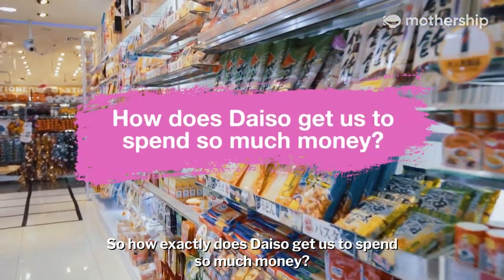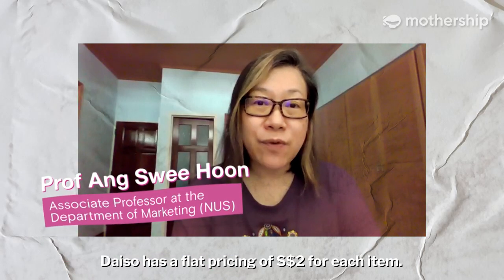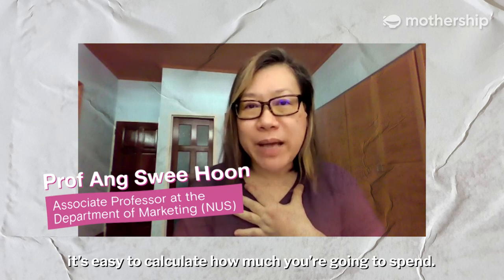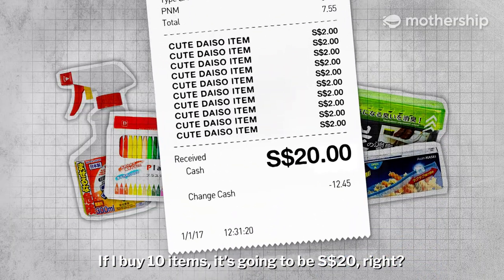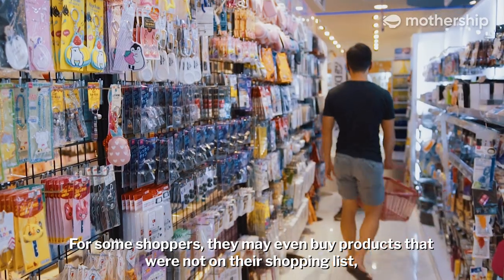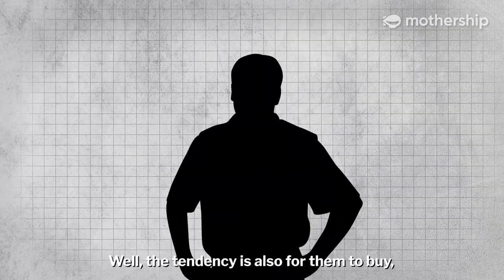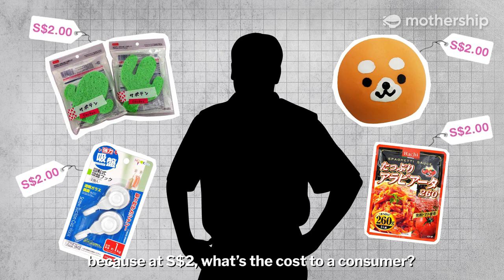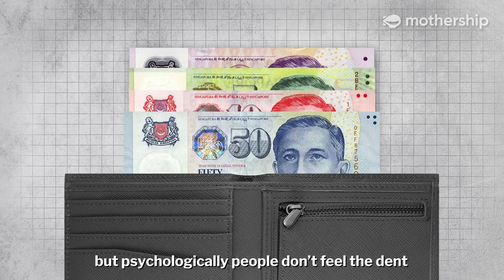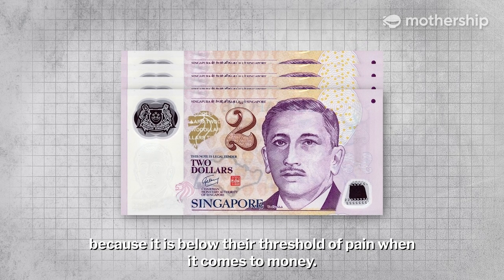So how exactly does Daiso get us to spend so much money? Daiso has a flat pricing of $2 for each item. From the consumer's perspective, it's easy to calculate how much you're going to spend — if I buy 10 items, it's going to be $20. So it's easy and convenient. For some shoppers, they may even buy products that were not on their shopping list, but happen to come across them. The tendency is for them to buy anyway, because at $2, what's the cost? In a way, it encourages impulse purchases. But psychologically, people don't feel the dent because it is below their threshold of pain when it comes to money.